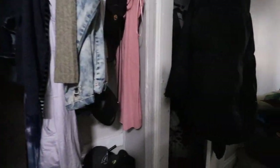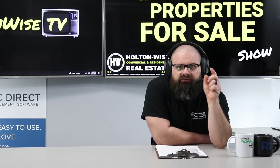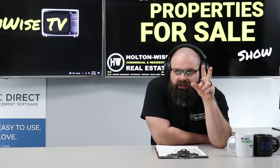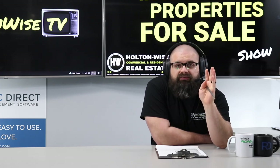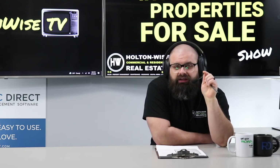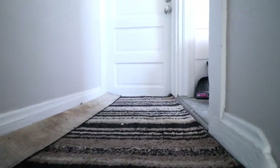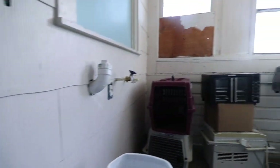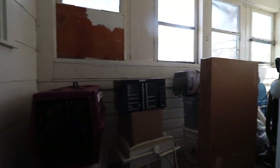This has totally changed how things are going to go. What we do here at HoldenWise, first and foremost before selling you properties, is give you the information on the Cleveland market that you need to be successful investors. Click the link below to watch the video I made on these new lead paint ordinances, because this property is going to need to be lead certified every two years.